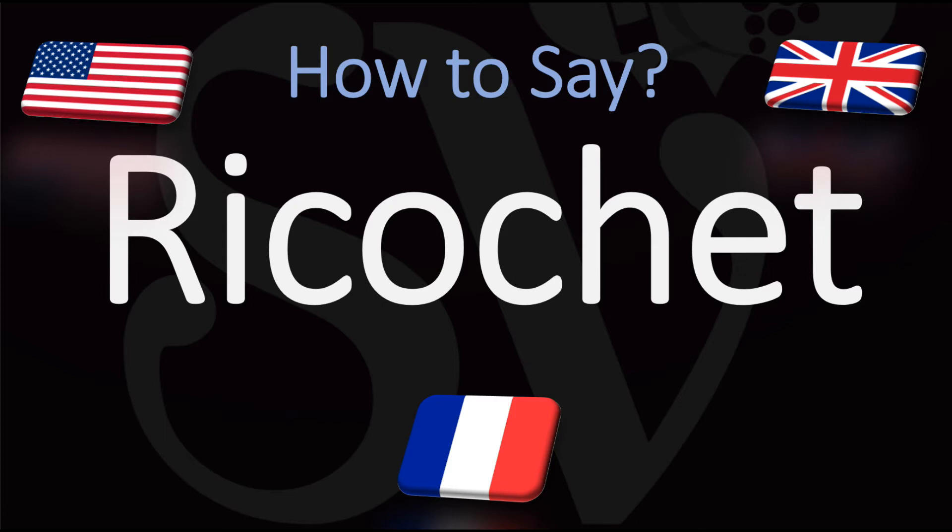In French, this is pronounced ricochet. The T at the end is silent, yes, because it is a French word. Ricochet, but in English it is generally said ricochet, from French ricochet.